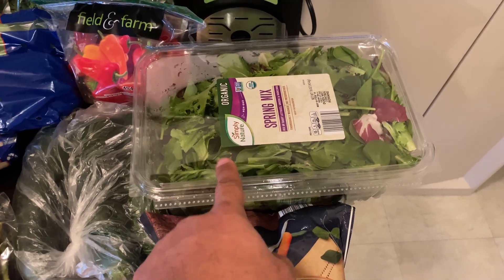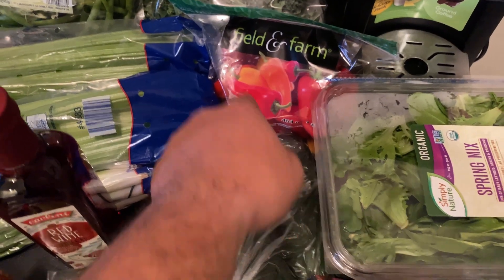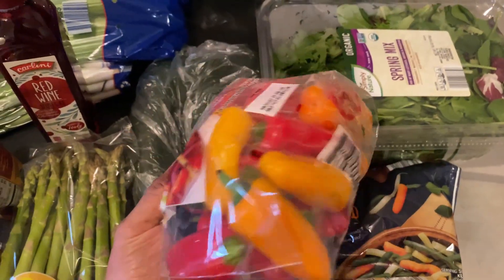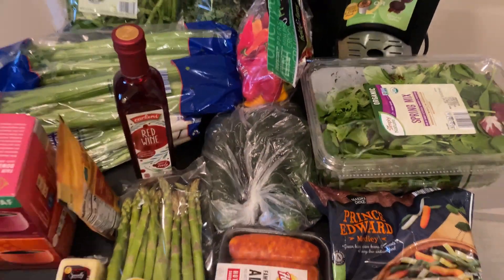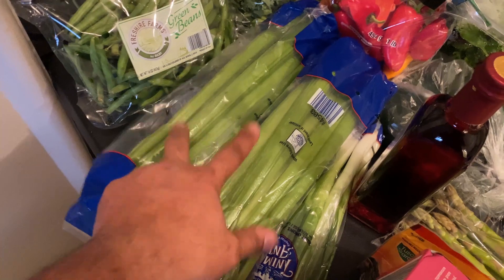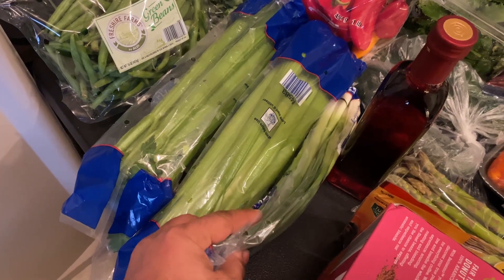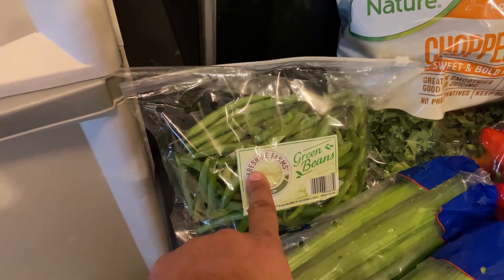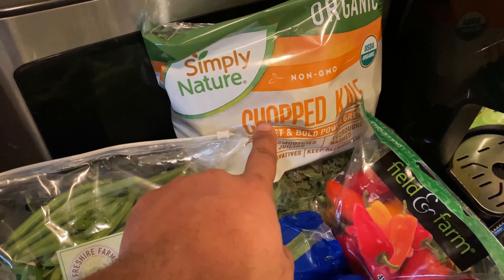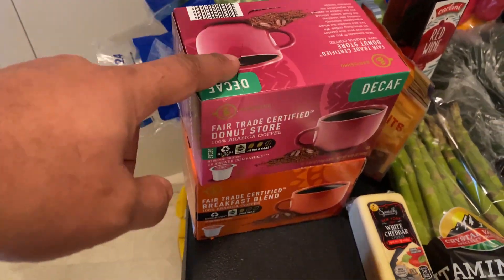Over here is a box of spring mix — I use this as the base of my salads. Back here are some snack-sized peppers; I either have them as a snack or cut them up and add them to salads. Back here we have two bunches of celery — I always have celery. Here are green onions, which I put in my salads and also mix into the ground beef for the keto taco salad. Back here is some fresh green beans and also chopped kale, which I add to my salads.